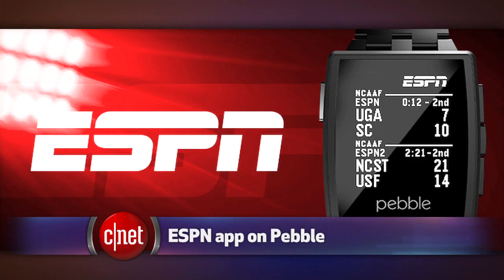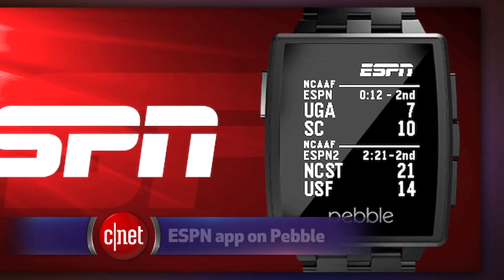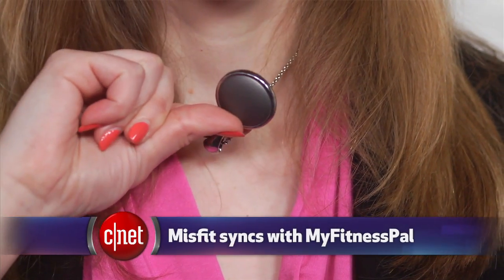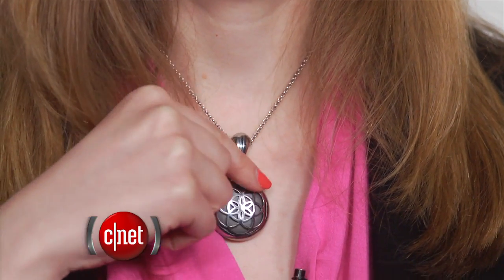There are two updates in the world of wearable gadgets. ESPN now has an app for the Pebble SmartWatch that will pop up a game score alert on your wrist. There's also an app update for fitness tracking watch hybrid Misfit Shine — which the host is wearing inside a necklace, though you can also wear it on your wrist. Misfit now syncs data with the MyFitnessPal app.